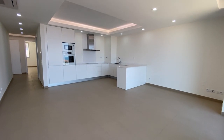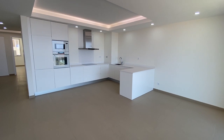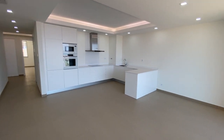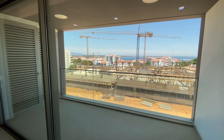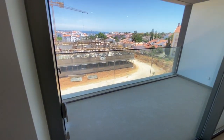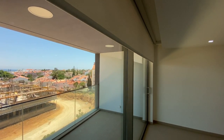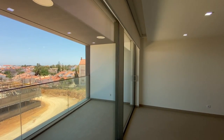So this is an open plan lounge kitchen diner. With the floors closed you can't hear any of the construction work outside. It's high quality aluminium doors with solar treatment — they're Techno, which is a very good German brand. We've got internal electric blinds and they're controlled by the Domotic system.